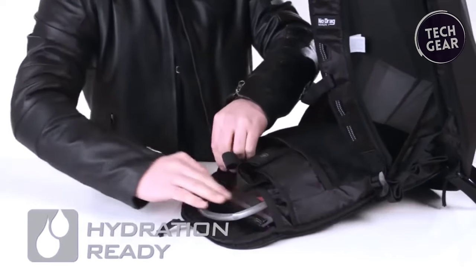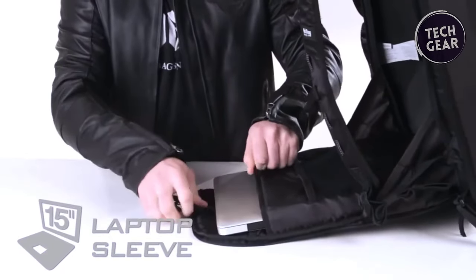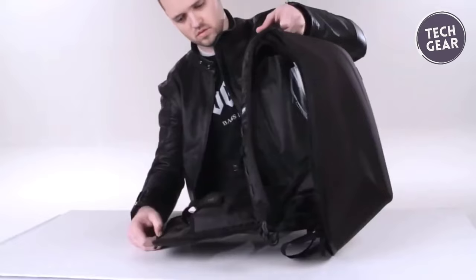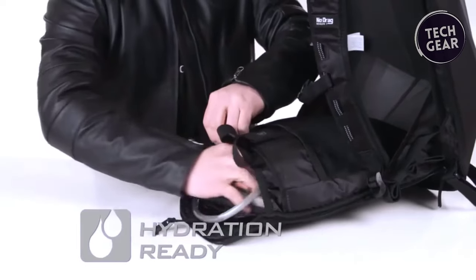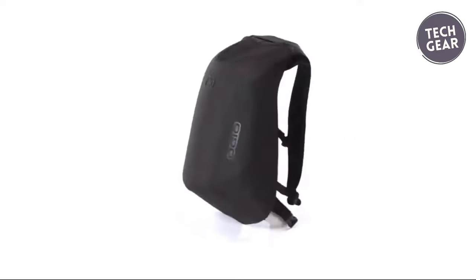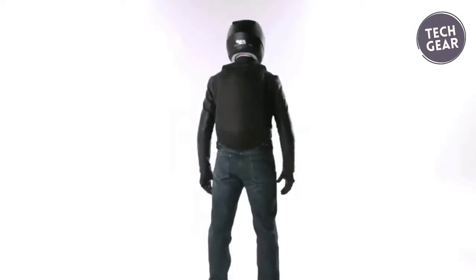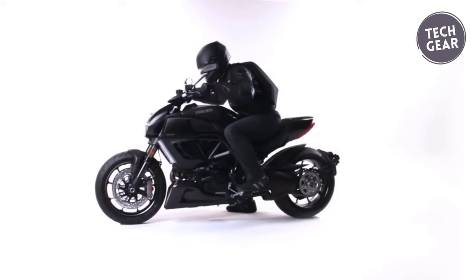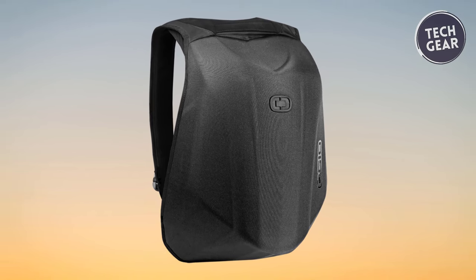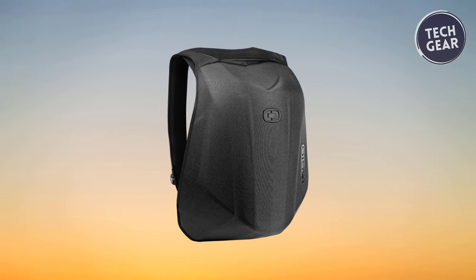Whether commuting or embarking on a long ride, the interior padded laptop sleeve — suitable for most 15-inch laptops — and the padded iPad, tablet, and e-reader sleeve keep your tech secure. Hydration is made easy with the backpack's readiness for a hydration system. With dimensions of 19 by 12.5 by 6.50 inches and a weight of just one pound, the Mach 10 offers a capacity of 1,350 cubic inches, making it the ultimate choice for riders who value quality and innovation.